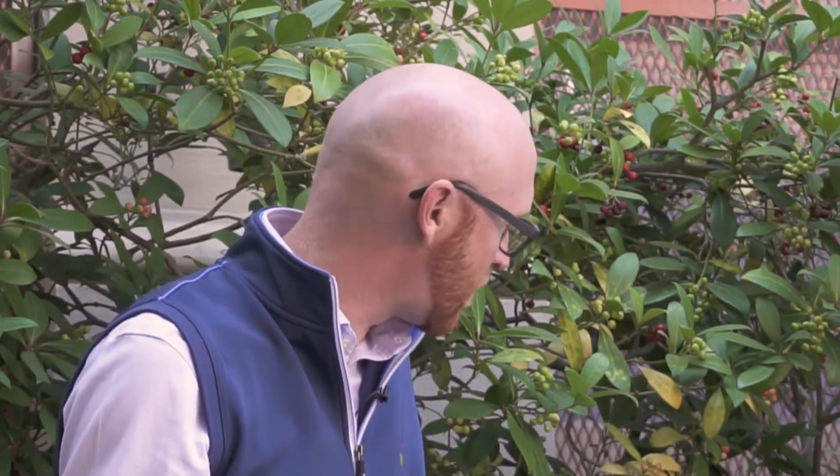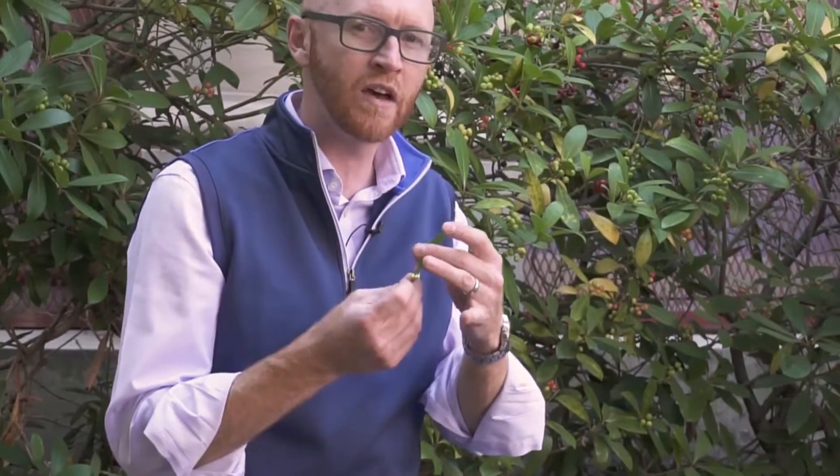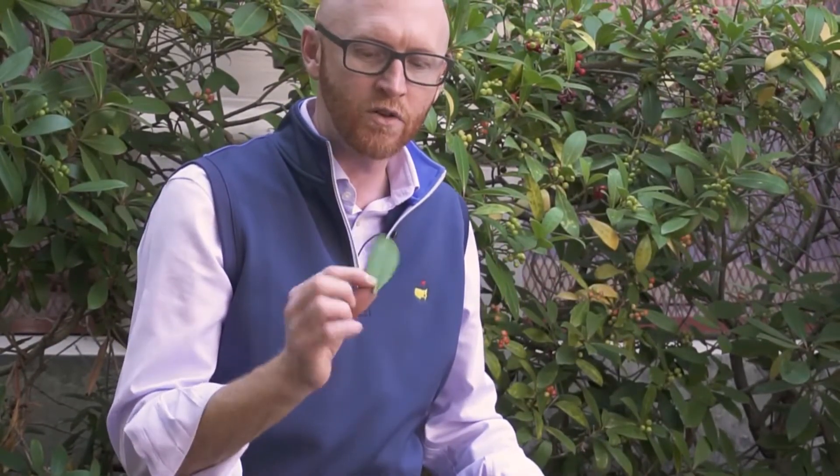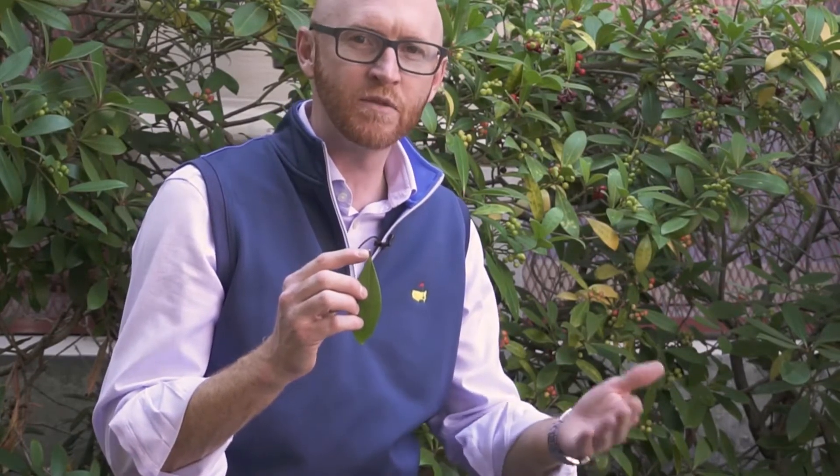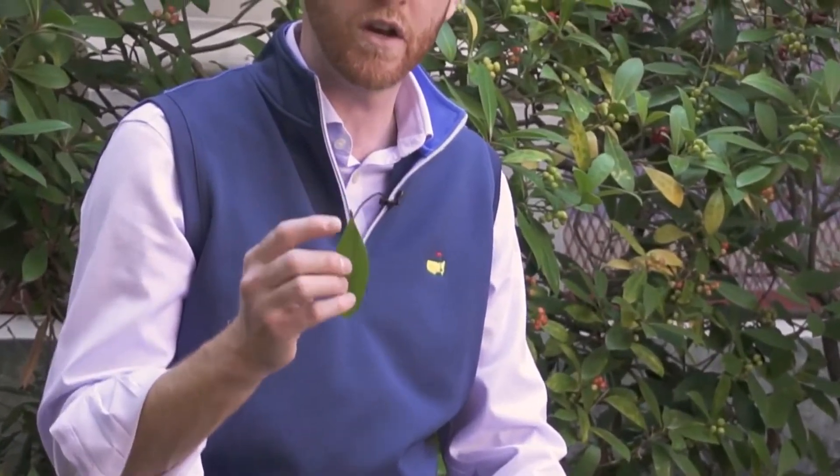The leaves are alternately arranged. They are elliptic, generally entire, meaning they don't have any teeth or bumps, but they sometimes can have some crenate margins. If you look here, there is a bit of red pigment in the petiole, and sometimes you'll see that and sometimes you won't, so it's not a completely uniform character.